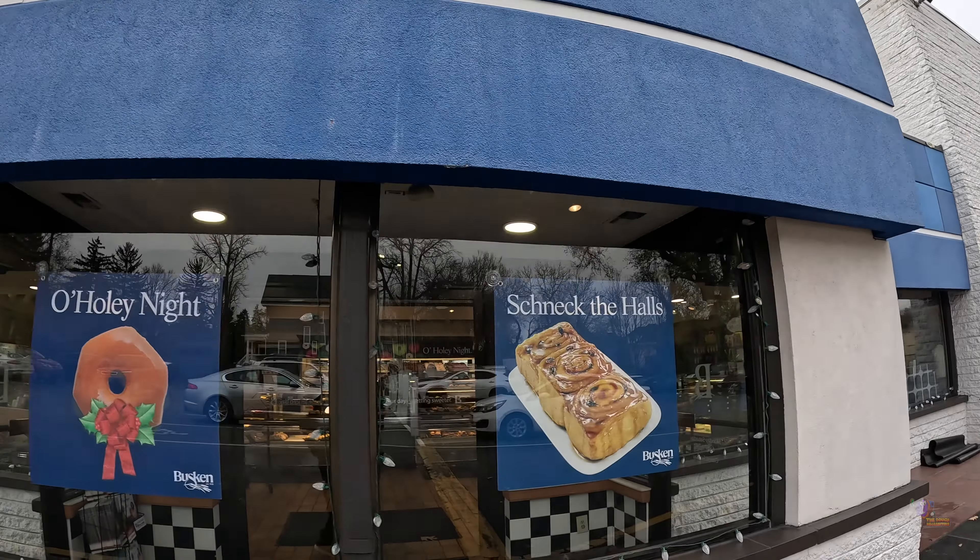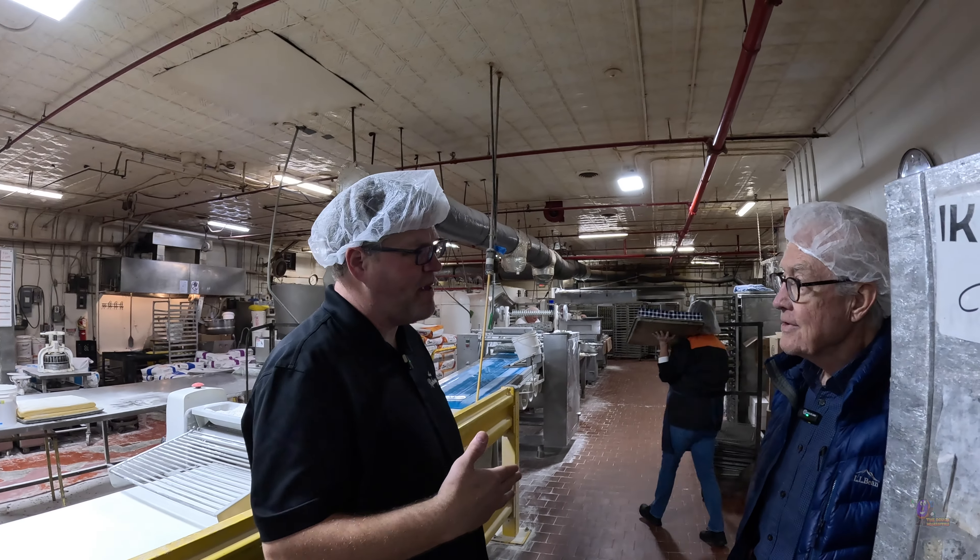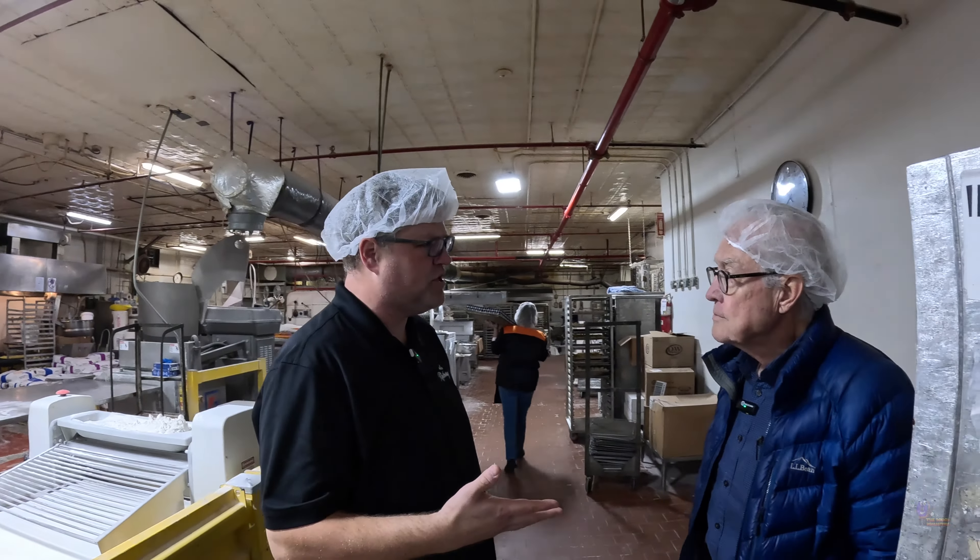Hey, are you Page? I'm Page. Nice to meet you, I'm Andy. Thanks for letting us come in here and see Buskin Bakery. You want to give us a tour of the place? Sure. These are our ovens — we don't fry anything, we bake everything.